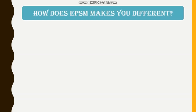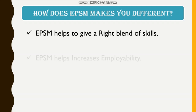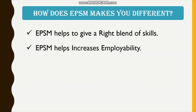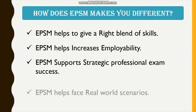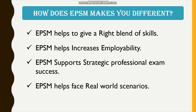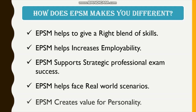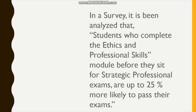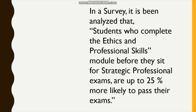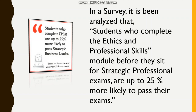How does EPSM make you different? EPSM helps to give a right blend of skills, increases employability, supports strategic professional exam success, helps face real-world scenarios, and creates value for personality. In a survey, it has been analyzed that students who complete the Ethics and Professional Skills module before they sit for strategic professional exams are up to 25% more likely to pass their exams.